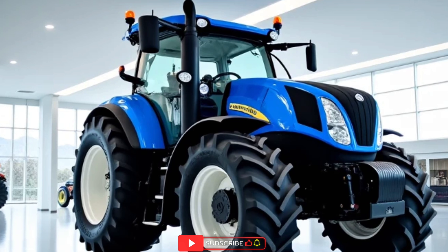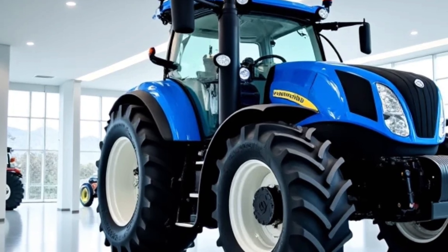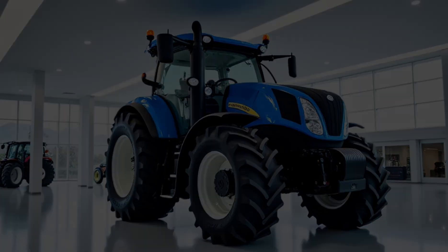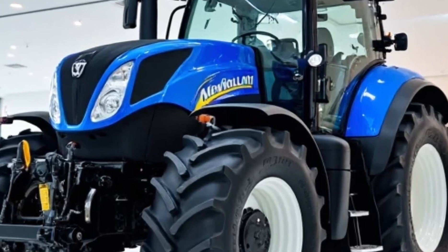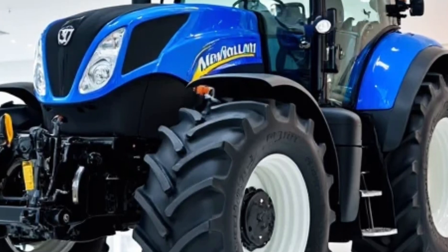Sitting behind the wheel of the 2025 New Holland T7 Heavy Duty is more than just driving a tractor — it's about driving progress. It's about bringing tradition and cutting-edge technology together in a way that respects the past and embraces the future. For us at AutoMVP Reviews, showcasing machines like the T7 Heavy Duty is a reminder that the world of farming is constantly evolving, powered by people and machines working in harmony.